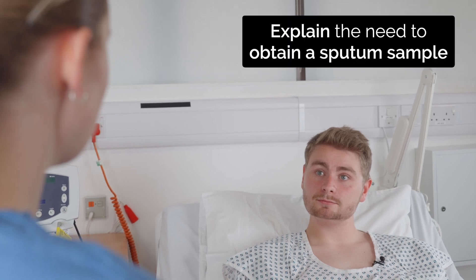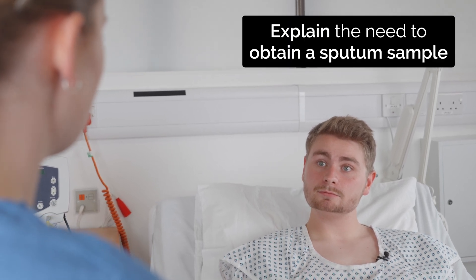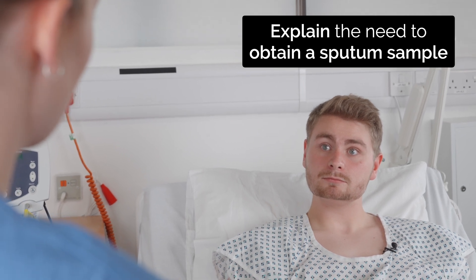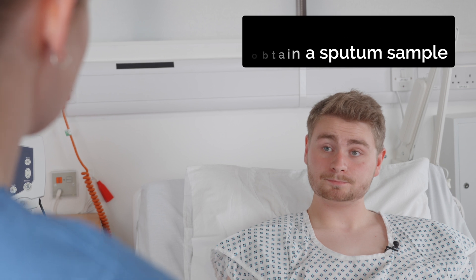So today I've just been asked to come and collect a sputum sample. Because you've had a bit of a chest infection, we just want to check whether there's any bugs that are growing in the sputum that you cough up. Does that sound okay? Mm-hmm. Thank you.